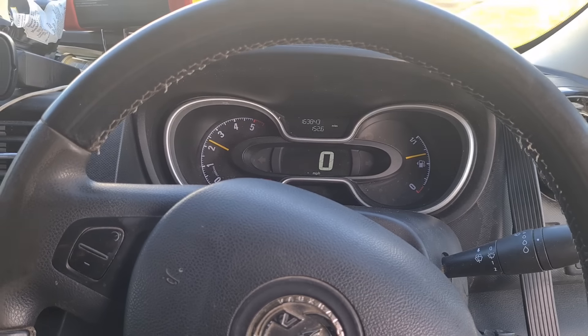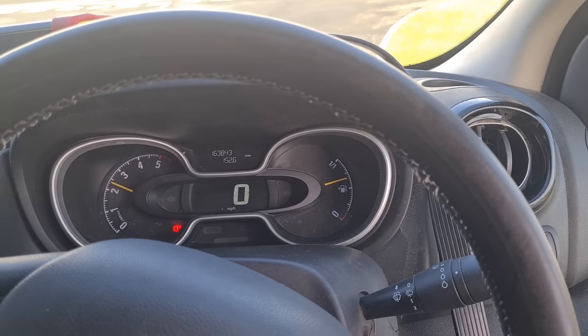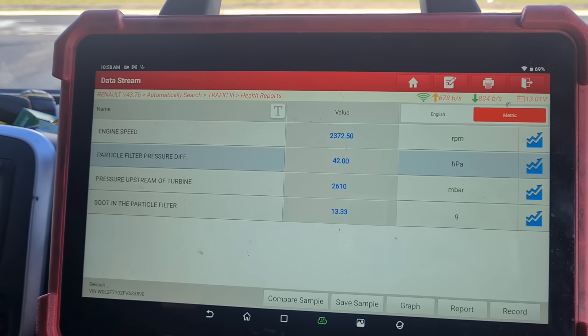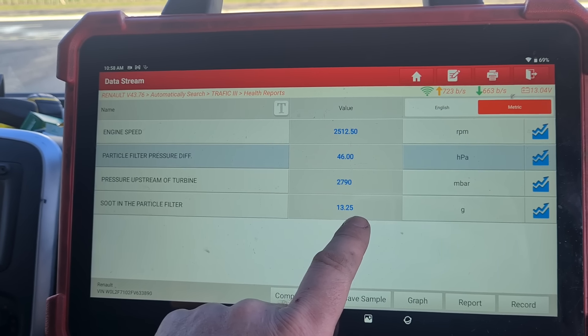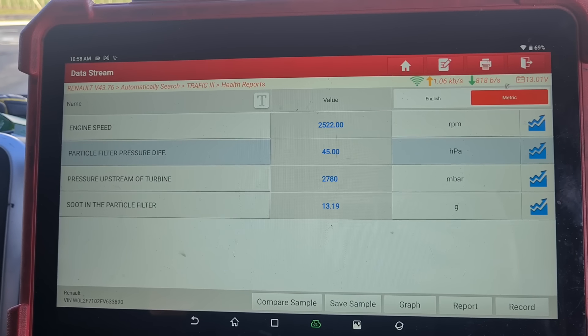So I've done the repair on this today, fixed it, and I'm going to show you live data. We're not doing any forced regens. I've already put the DPF cleaner in. I've repaired the fault that caused the DPF to block so it's not going to happen again. If we hold the accelerator up, this was at 58 grams of soot — we're now down to 13.25.